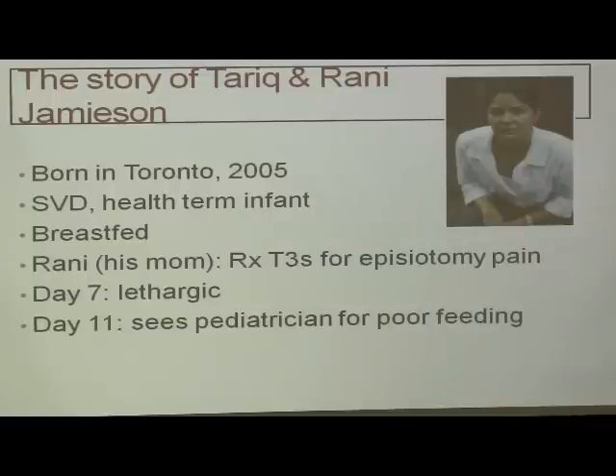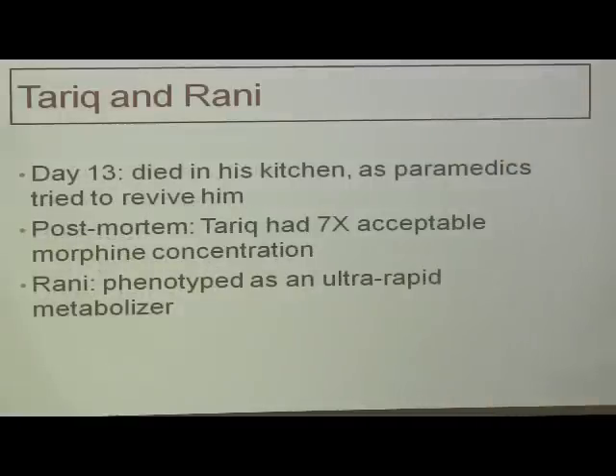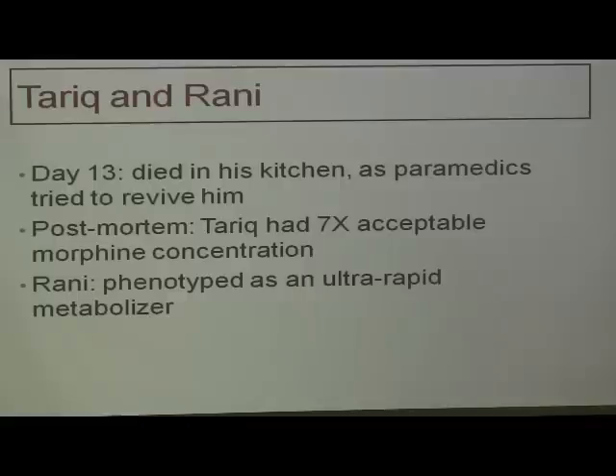To contextualize: Ronnie was taking two T3s twice a day — a very reasonable dose. In fact, on day 7 when her baby was lethargic, she was also feeling the adverse effects of the narcotic, so she actually reduced her dose to one pill twice a day. She was not abusing this drug. On day 13, Tariq died in his kitchen as paramedics tried to revive him. Post-mortem, Tariq had seven times the acceptable morphine concentration — this is the baby, not the mother. Ronnie was phenotyped as an ultra-rapid metabolizer of the drug. This is what began our concerns with codeine in Canada.